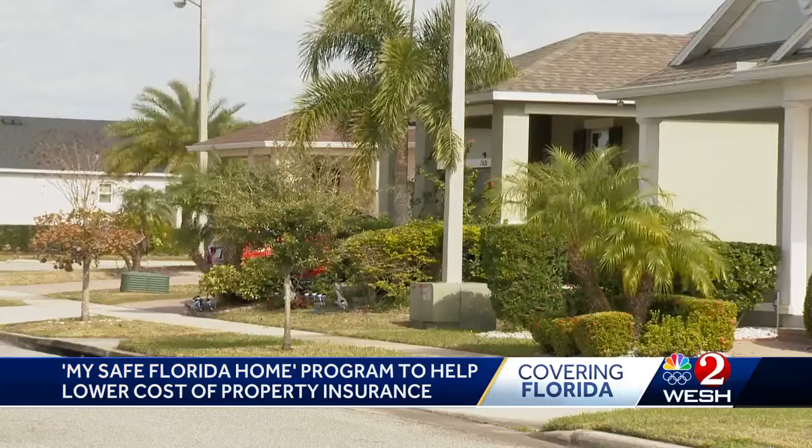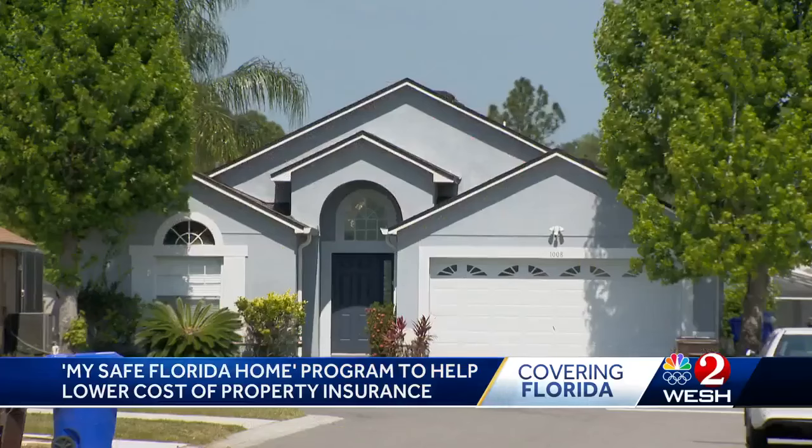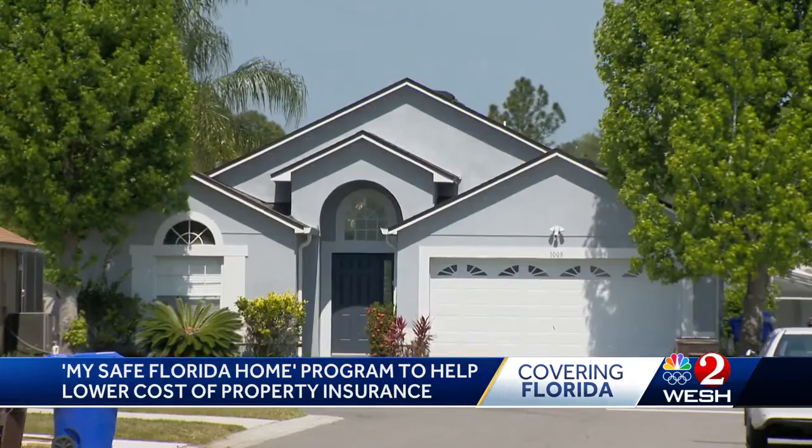She says the actual impact on insurance rates could be large or small, but it's something. Reporting in Orlando, Tony Atkins, West 2 News.